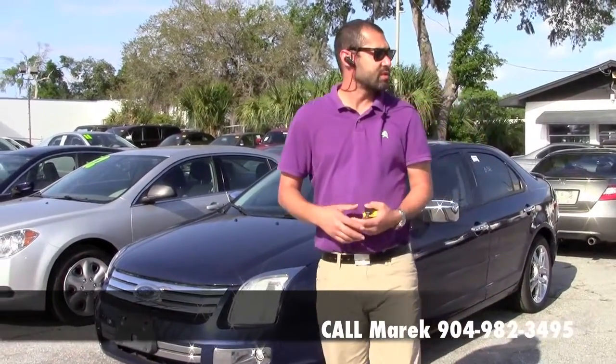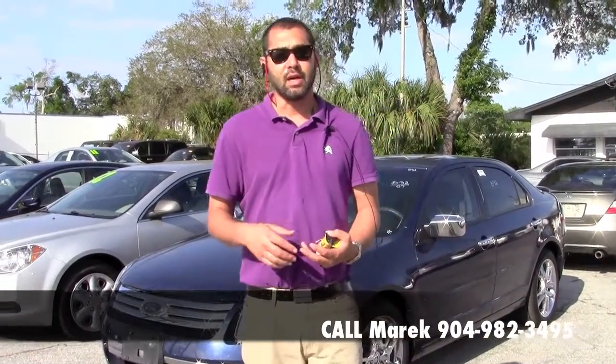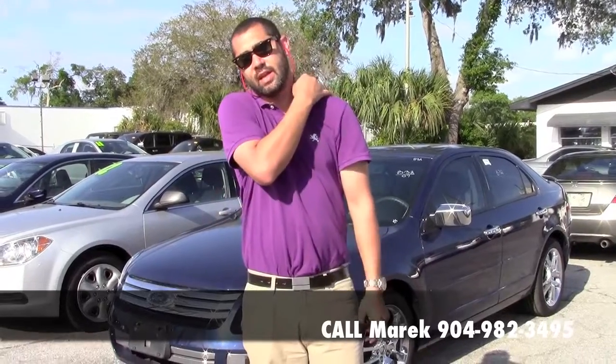Hi everybody, this is Merrick. I want to thank you so much for checking out my Craigslist posting. What I specialize in is carrying a good quality vehicle at absolute outrageous prices.